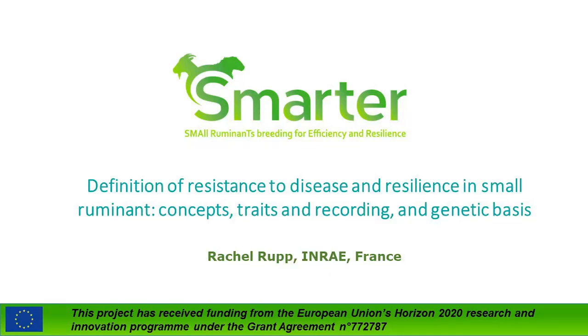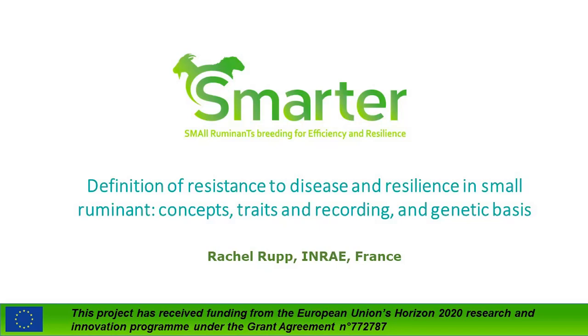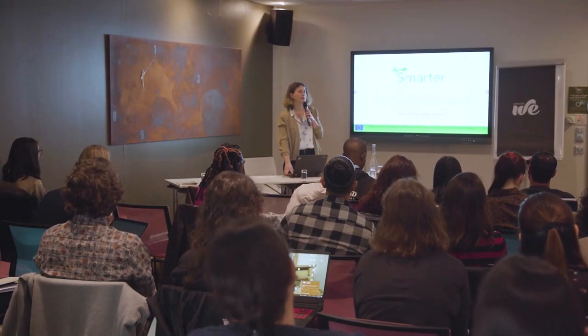My name is Rachel Rupp. I'm from INRAE in Toulouse. I'm the coordinator of the project. It's my great pleasure to welcome you and to introduce this course with a first talk on disease resistance and resilience in small ruminants. The examples will mainly come from the SMARTER project.